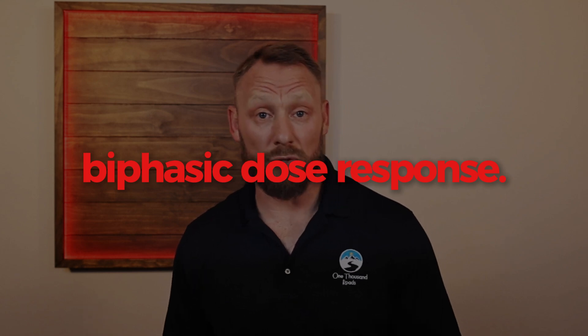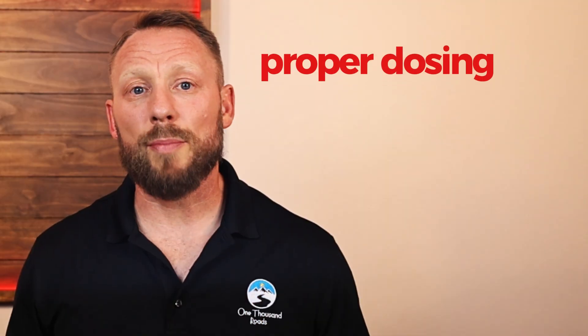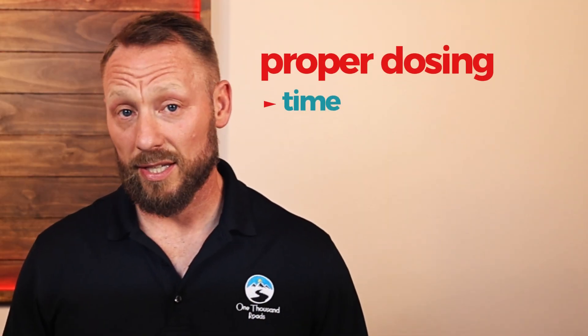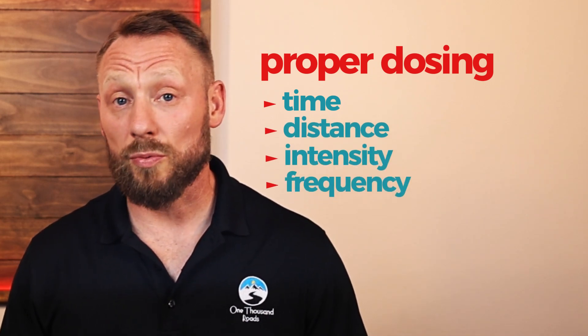Now, more light doesn't mean more benefit. In fact, too much can reduce the effect entirely. Red light therapy works because of something called a biphasic dose response. In simple terms: more is not always better. Like nutrients or exercise, there's a sweet spot. Too little, and nothing happens. Too much, and the benefits can actually drop off. That's why proper dosing — including time in the light, distance from the light, intensity of the light, and the frequency with which you do red light therapy — matters. We design our panels around evidence-based protocols that give your body what it needs, not more and not less.